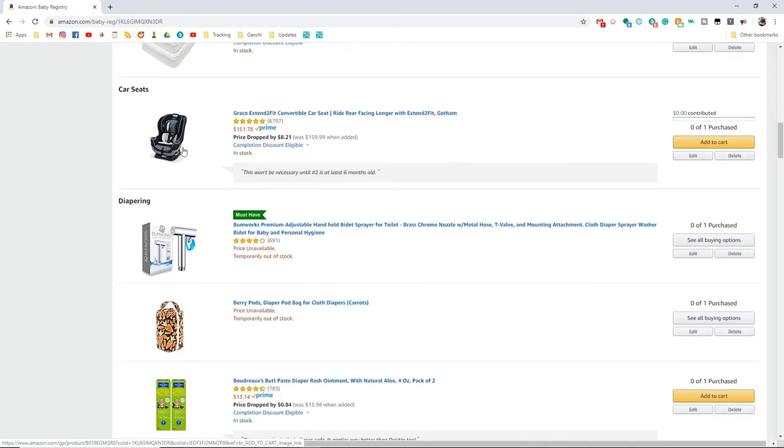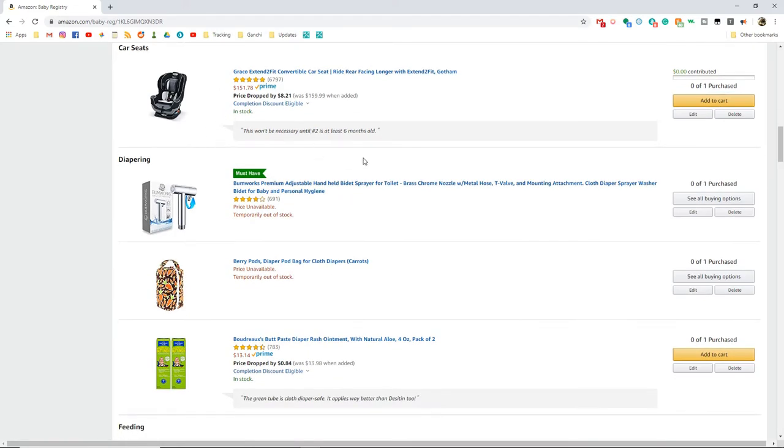The car seat is a stretch goal because we're not going to need a convertible car seat right away, but this is the car seat we have for our toddler and we love it. It has more room to stay rear-facing for longer, which is the safest way to keep your baby. Even though they're legally allowed to turn forward-facing at two years, it's best to keep them rear-facing as long as possible until they reach the height or weight limit. This would be for once the baby outgrows the infant carrier, which we still have and has not expired yet.